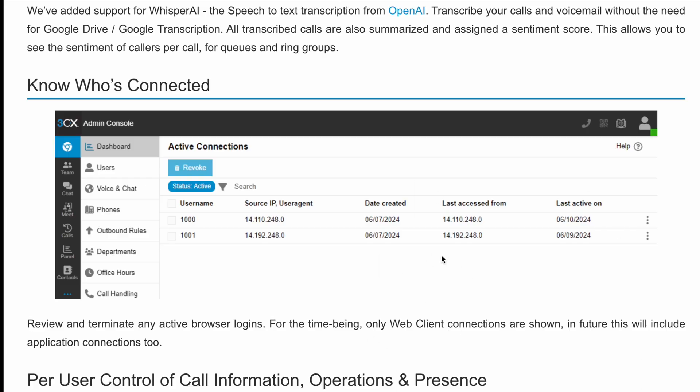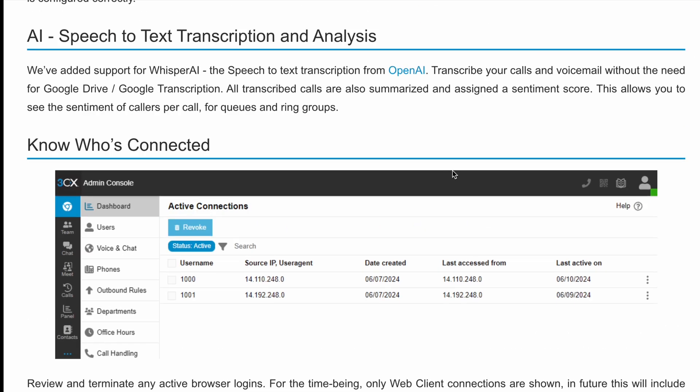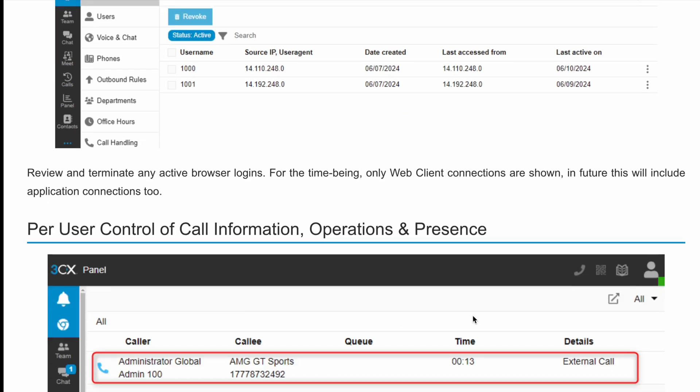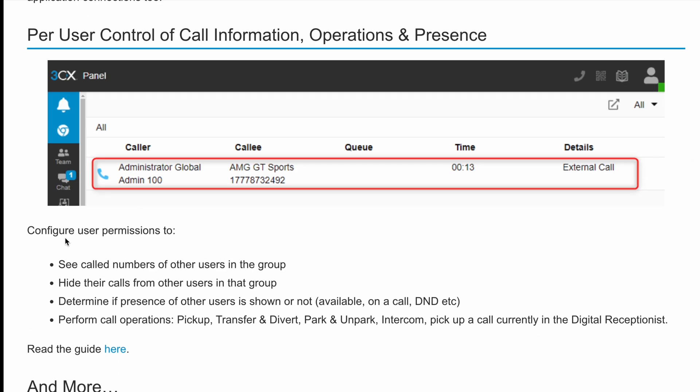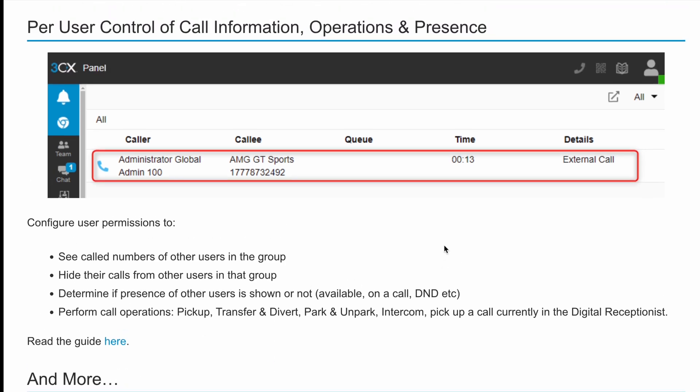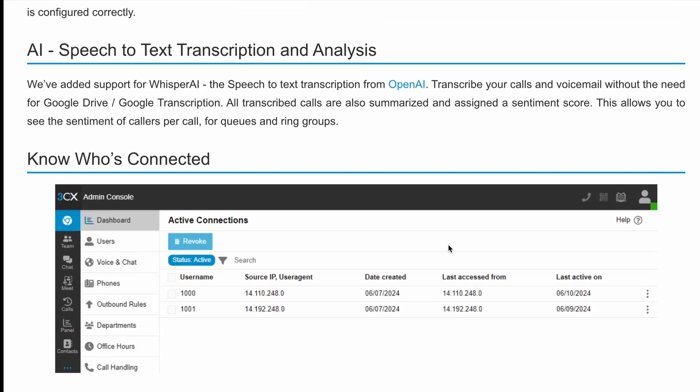There are also a few more updates that include granular admin controls, allowing for better management of call information, presence, and call operations — things like knowing who's connected. You can review and terminate any active browser logins from desktop, and it will include mobile application connections in the future. Per-user control of call information is really handy, enabling you to configure user permissions in all kinds of ways depending on your goals. All of these updates make it easier for administrators to customize settings per user.